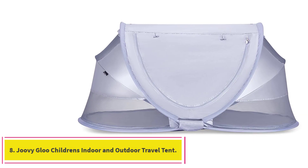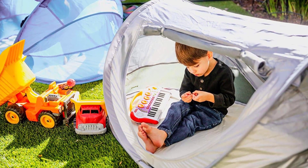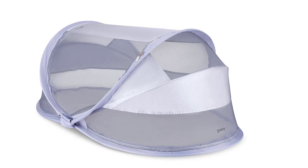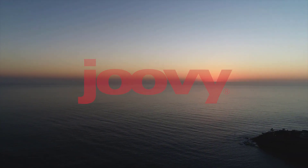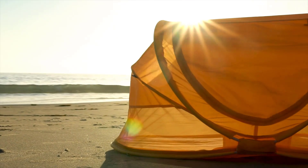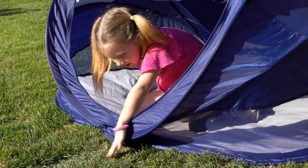At number 8: the Joovy Gloo Children's Indoor and Outdoor Travel Tent. If you're embarking on a day at the beach, this is an excellent product to ensure that children can nap safely. Parents can relax knowing that it offers UPF 50 sun protection and is bug-proof with ultra-fine mesh that keeps mosquitoes out — just add a portable fan and your baby will be all set. There are two different sizes: one for babies from six months up to three years, and a larger one for children up to five years. There is virtually no assembly required — you simply shake it out and it's up. It also has a self-inflating mattress, which toddlers find quite entertaining.